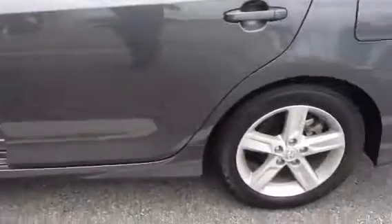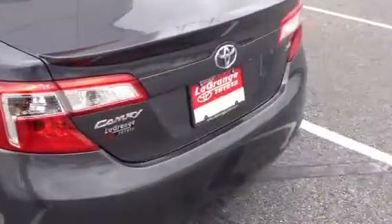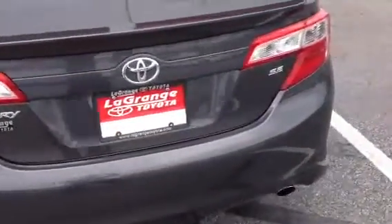This one has your alloy wheels. Your SE, so your spoiler. Fog lights up front. This has tinted windows around it. Just all in all, really sharp color contrast.